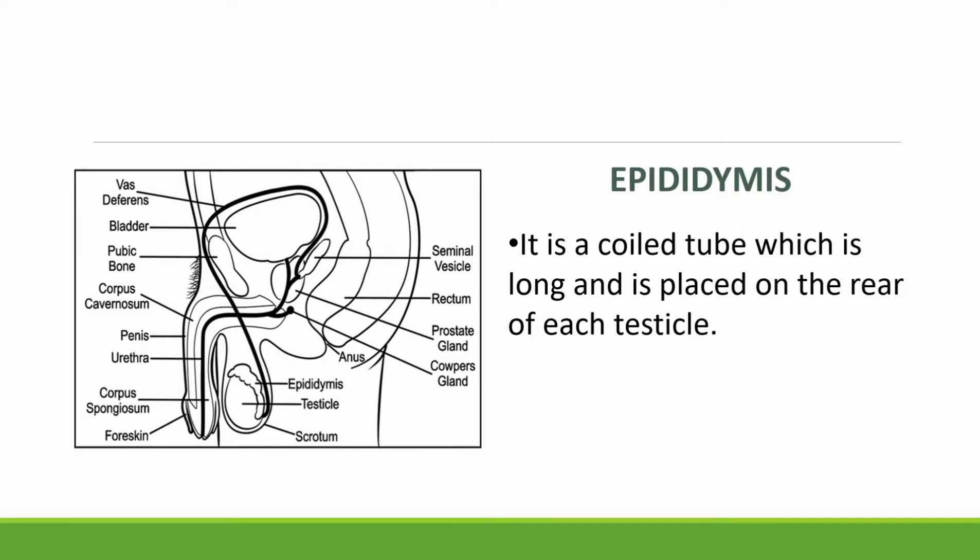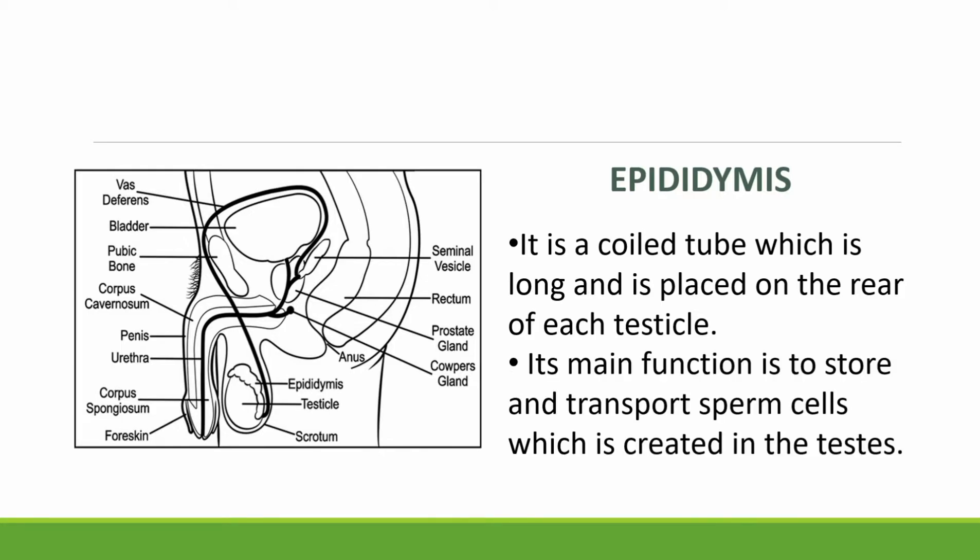The epididymis is a coiled tube which is long and is placed on the rear of each testicle. Its main function is to store and transport sperm cells which are created in the testes.